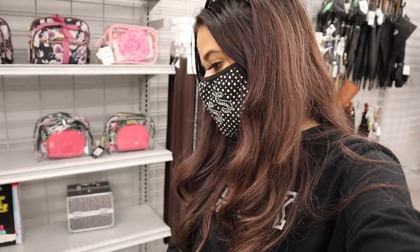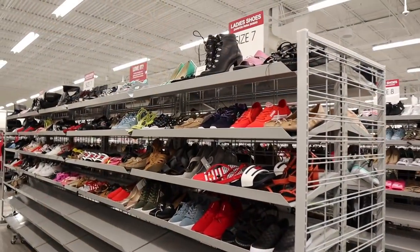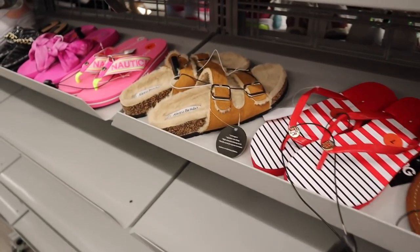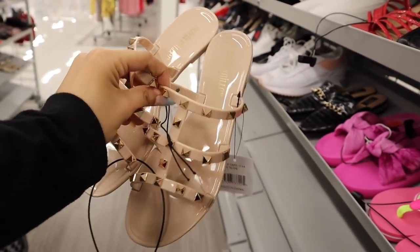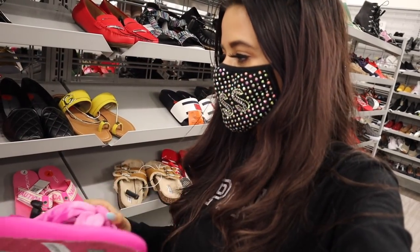I definitely have to avoid the purse and backpack section because I always bring one home. I'm surprised I only have three things in the cart so far. They have hats and house slippers but I have way too many at home. I want to look for some slides since spring and summer are around the corner. There's a Tommy Hilfiger pair for fifteen dollars, flip flops for ten, and some cozy warm ones for thirteen. Oh my gosh, I'm seriously obsessed with these sandals with gold studs — for ten dollars you definitely can't beat it.